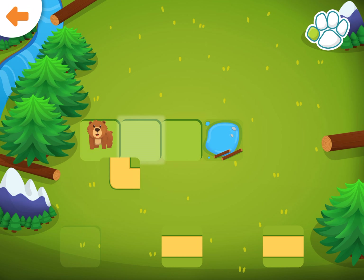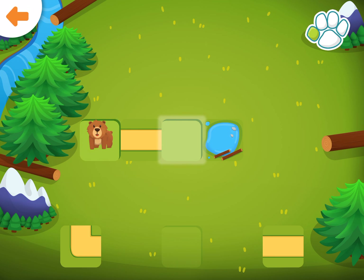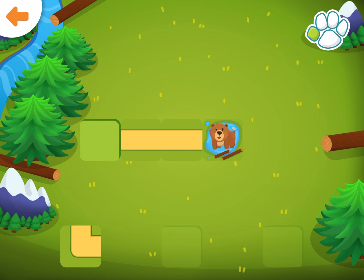Help the bear get to the lake. Drag the correct path to the glowing square. You did it!